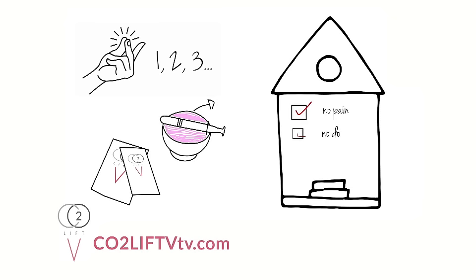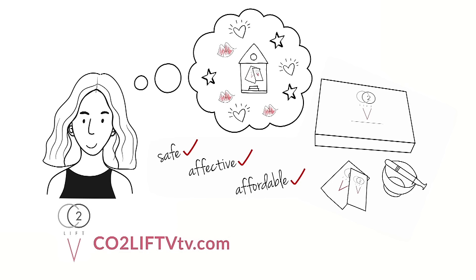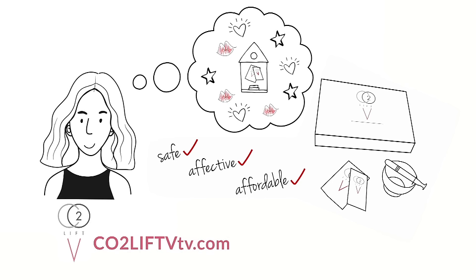CO2 Lift-V gel is used in the privacy of your home in just three easy steps. Take control of this important area of your body and life with CO2 Lift-V.